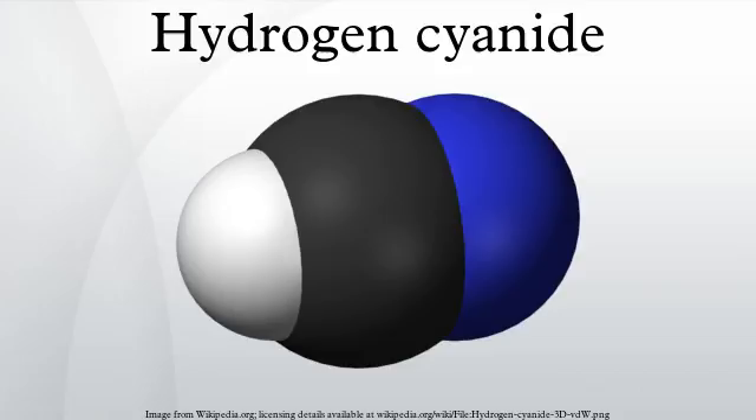Hydrogen cyanide is a linear molecule with a triple bond between carbon and nitrogen. A minor tautomer of HCN is HNC, hydrogen isocyanide. Hydrogen cyanide is weakly acidic with a pKa of 9.2. It partially ionizes in water solution to give the cyanide anion. A solution of hydrogen cyanide in water, represented as HCN, is called hydrocyanic acid. The salts of the cyanide anion are known as cyanides.